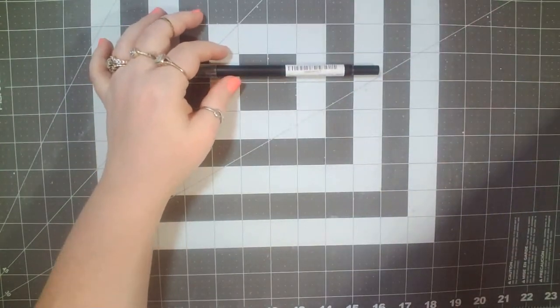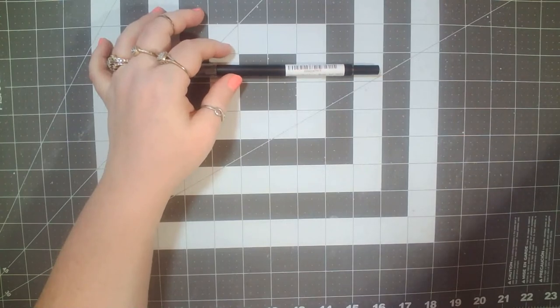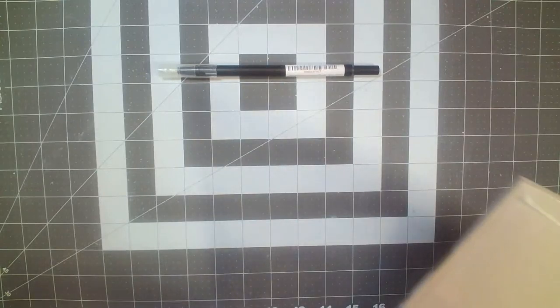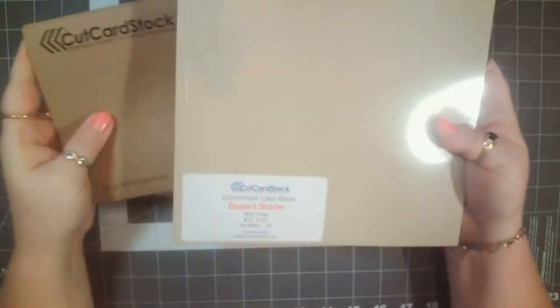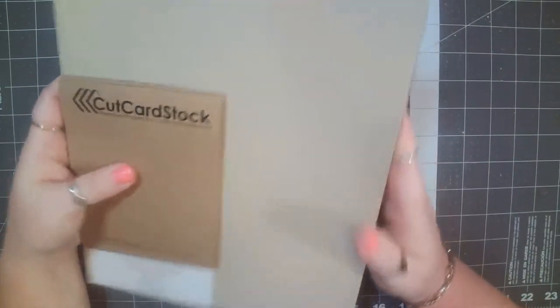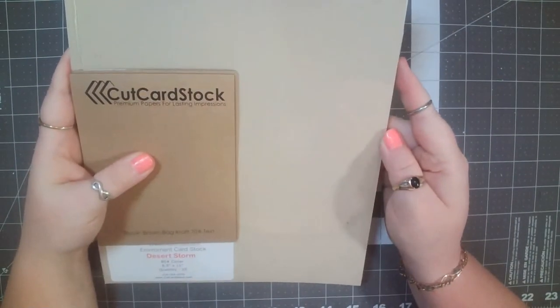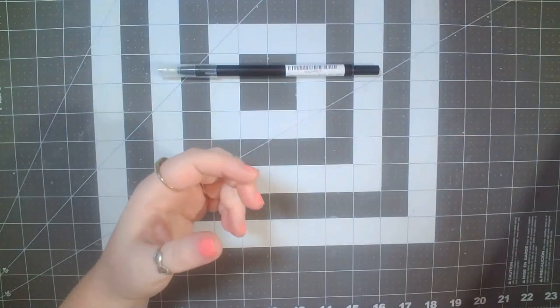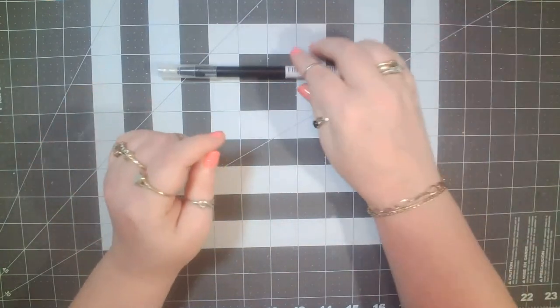I think I showed this maybe in a flip — I'm not sure — but I did have a package come right after I made my first video, and it had the Desert Storm tanned paper in it. I got a small pack of that to try out; it came highly recommended, so I'm going to give that a whirl.